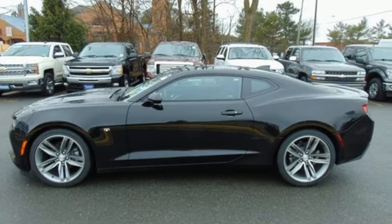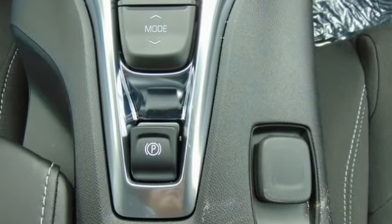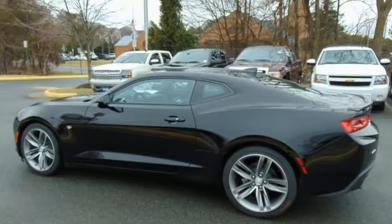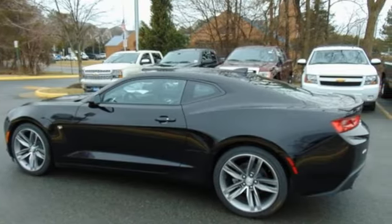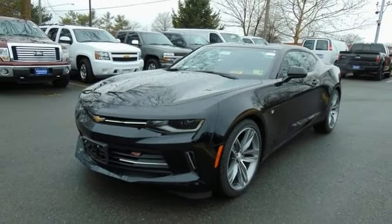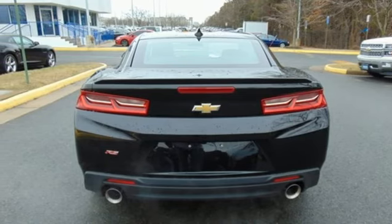Bluetooth wireless audio streaming. Doors and push-button start proximity key. Manual tilting steering column. Security vehicle tracker system with slowdown. Wi-Fi hotspot. Manual telescoping steering column. V6 engine. Aluminum wheels. 4-wheel anti-lock disc brakes and automatic transmission.